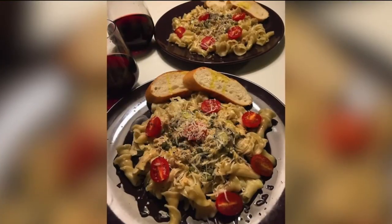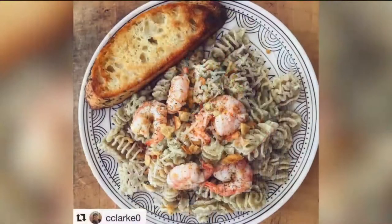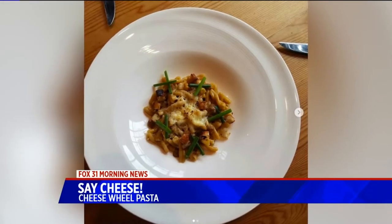Welcome back at 8:44 on your Wednesday morning. You know there are all kinds of ways to cook or bake your favorite pasta, from lasagna to linguini, but have you ever heard of cheese wheel pasta?